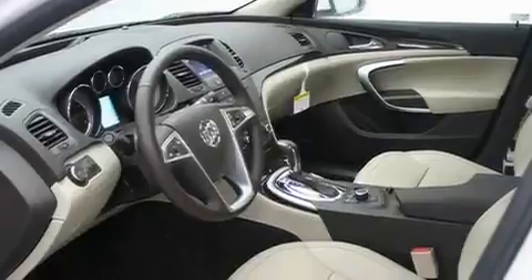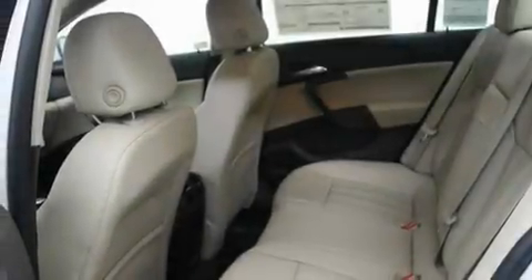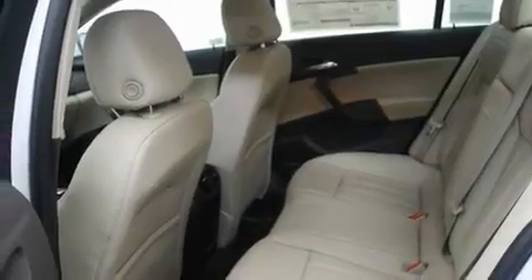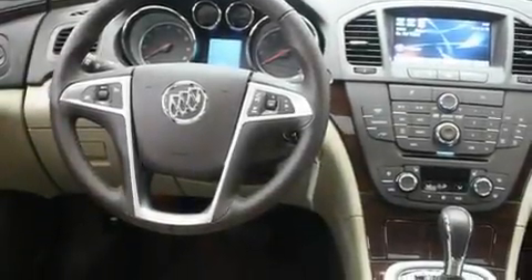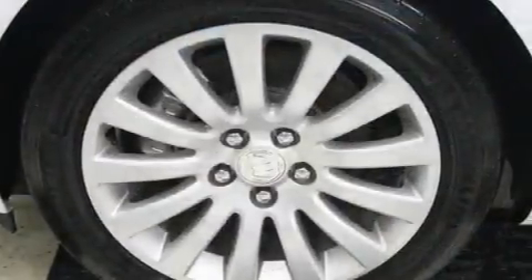Its top features include a sunroof, heated seats, cruise control, a CD player, a leather-wrapped steering wheel, alloy wheels, fog lamps, a traction control system, air conditioning with automatic climate control, and a navigation system.